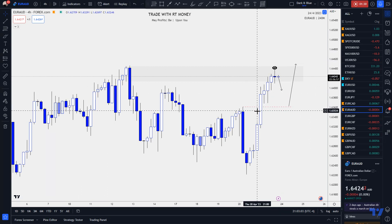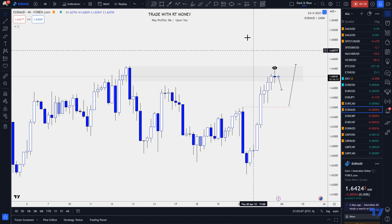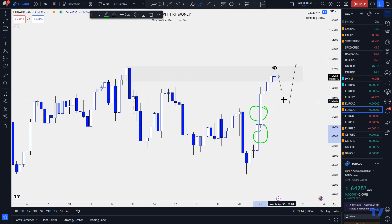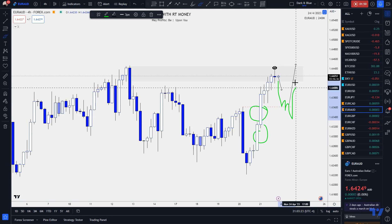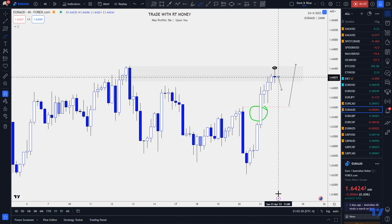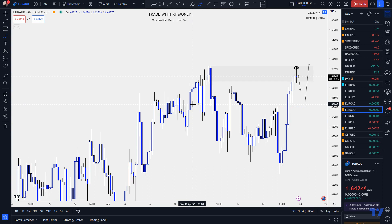After turning bearish short term, I expect price to become bullish again once it gets down to the breakout area. That area is a fair value gap, and I think price will be pulled to it like a magnet, come down, and then quite possibly continue higher — at least back towards that high and into the supply zone.